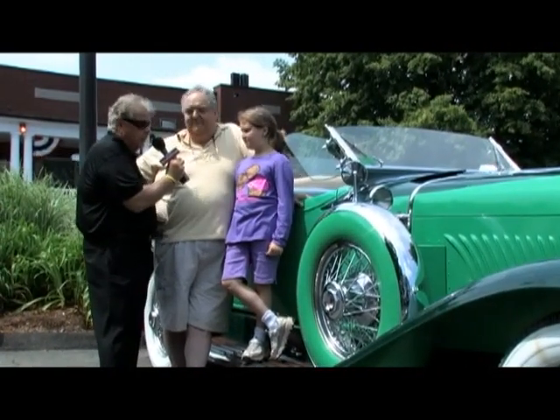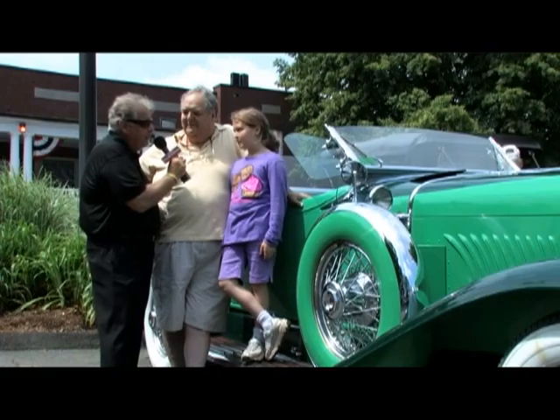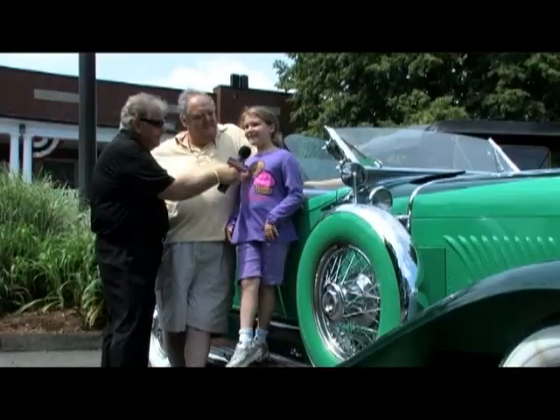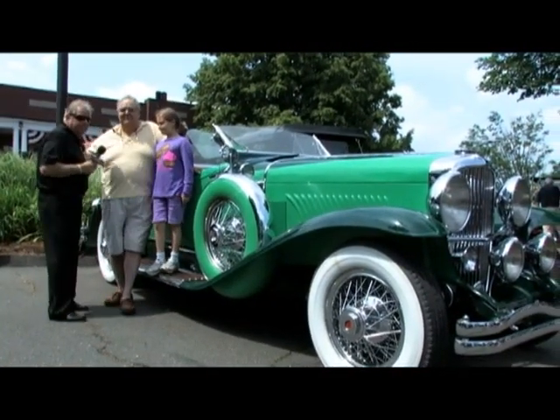The car is absolutely gorgeous — I have to commend you. I know you're going to do well here today. We're here for the fun of it — we really don't care about trophies. I'm just glad to be here with my daughter. Priscilla and her friend are going to go eat, drink, and play at the Playscape and Bouncy House. If you're ever in Meredith, stop by and I'll show you the whole collection — we've got a couple more Model Js at home. Thank you very much, John. A pleasure meeting you, Priscilla.